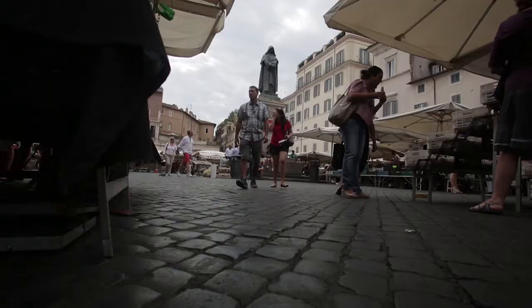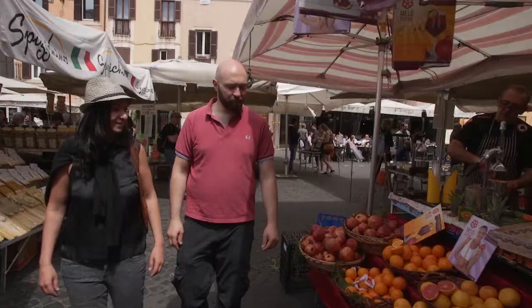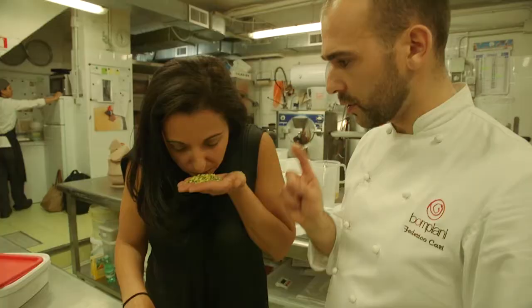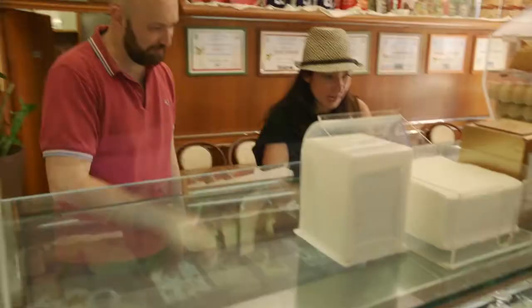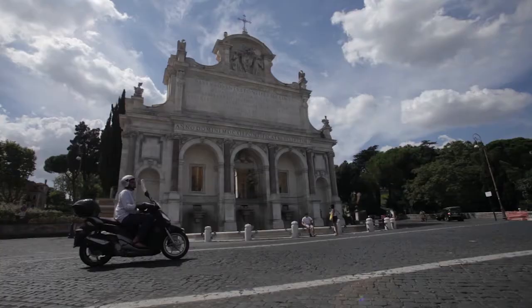We're headed to some of my favorite under-the-radar sweet spots. And it's not just about how amazing the food is — it's all about the real hardworking people making it.